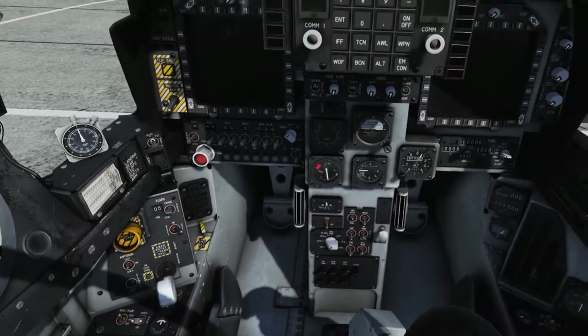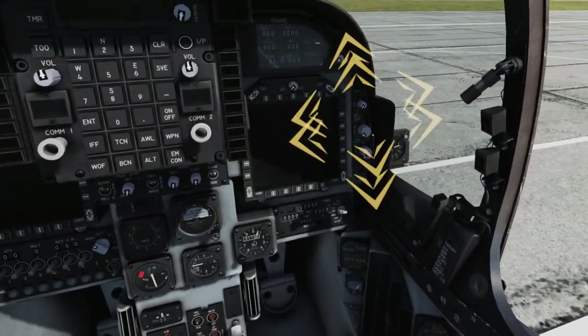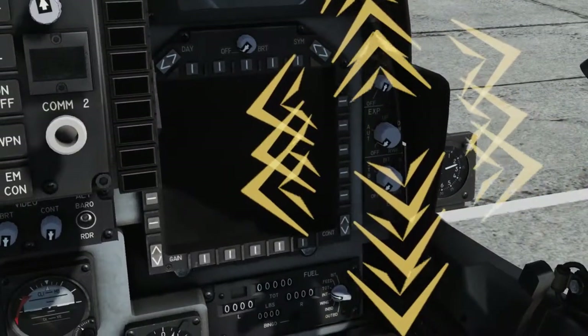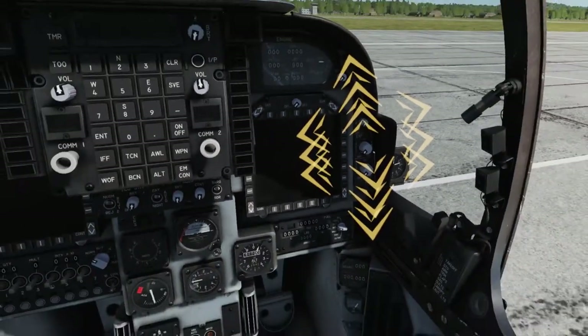Draw your attention to the electronic countermeasures panel on the right front dash. These switches control radar warning receiver, expendable modes, and electronic countermeasures, and will be covered in detail in a later lesson. For now, leave these switches in the OFF position.